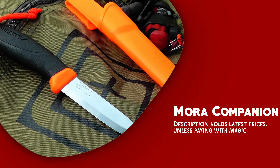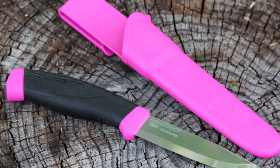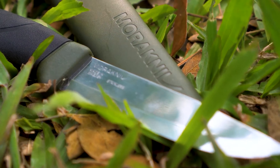The Mora Companion is the ultimate all-in-one outdoor knife, designed to cater to the needs of outdoor enthusiasts. Whether you're camping, backpacking, fishing, hiking, or facing survival situations, this versatile knife is your trusted companion.